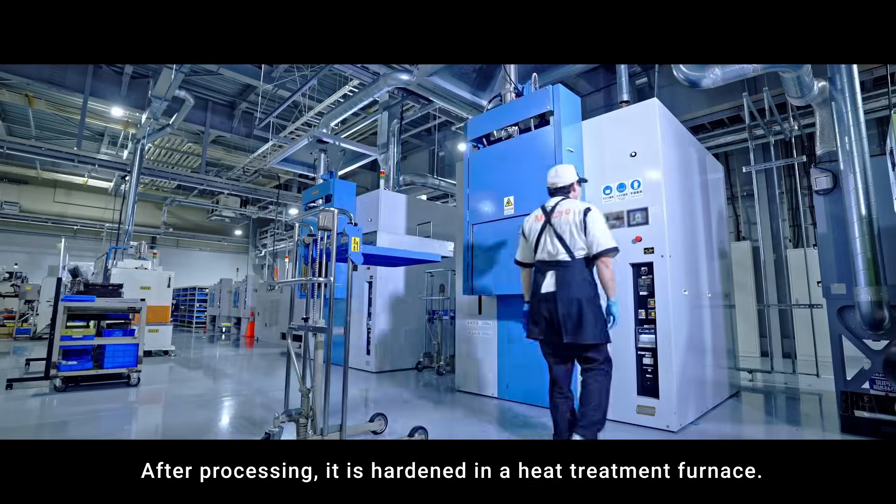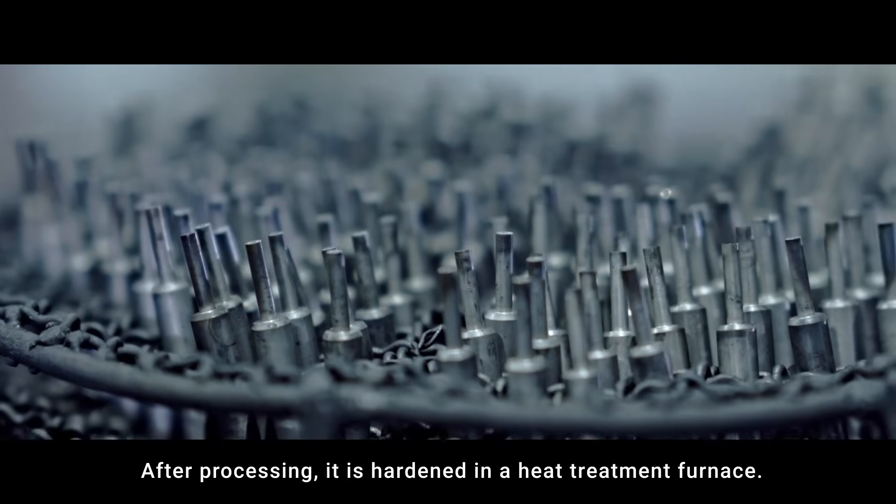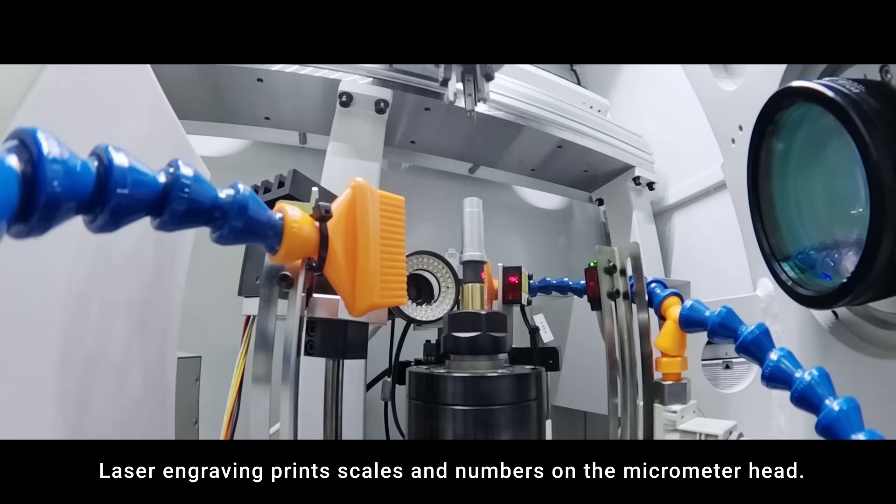After processing, parts are hardened in a heat treatment furnace. Laser engraving then prints scales and numbers on the micrometer head.